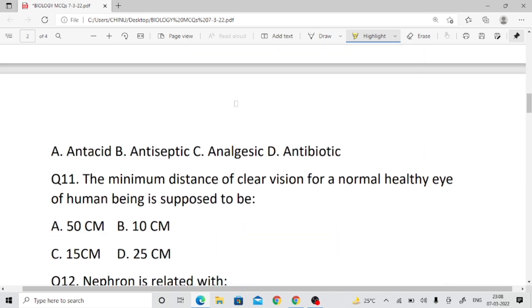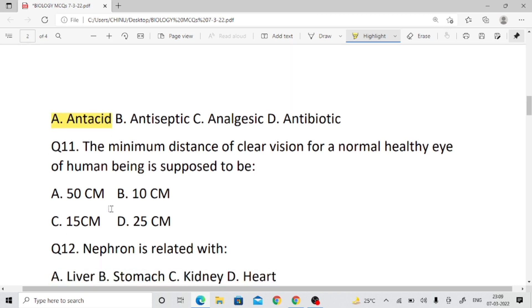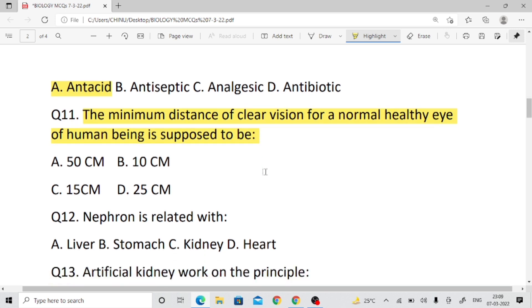Question number ten, right answer: antacid. Question number eleven: The minimum distance of clear vision for a normal healthy human eye is 25 centimeters.